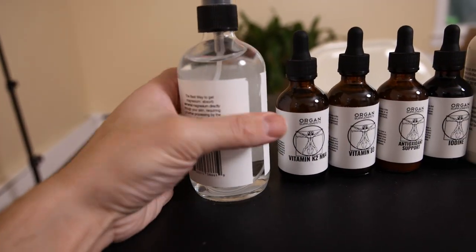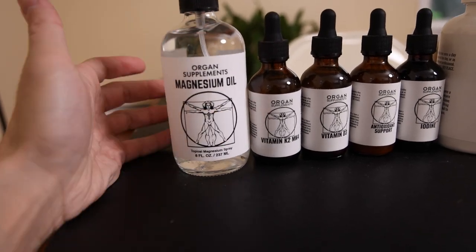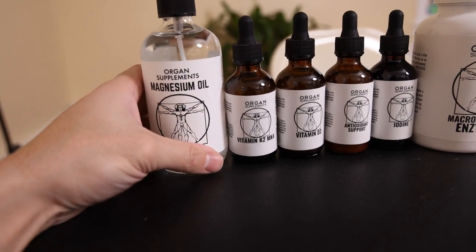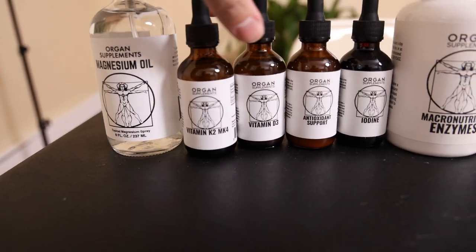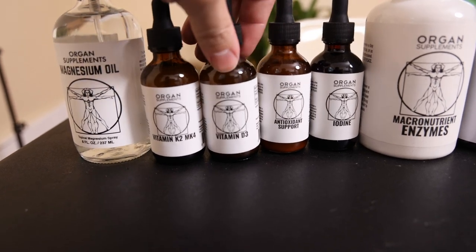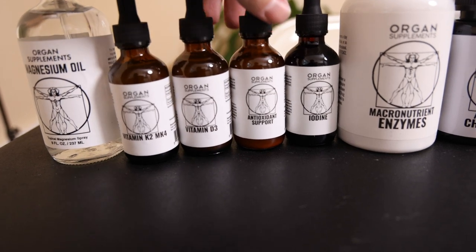You guys are pretty familiar with magnesium oil — I've done pretty extensive videos on it. This is just another way to get some extra absorption through the skin. We also have magnesium oil with MSM for extra antioxidant activity. Vitamin K2 is very important for absorbing magnesium. Both K2 and the vitamin D are in emu oil, and you really shouldn't be taking vitamin D unless you're super deficient — you're much better off getting some sun.